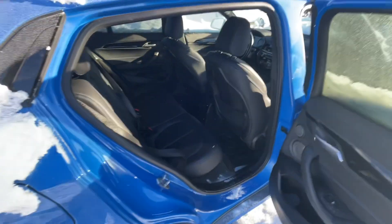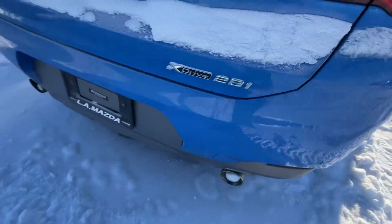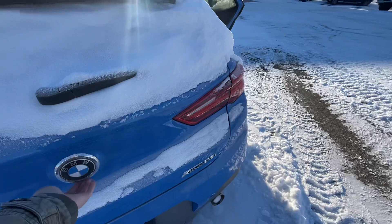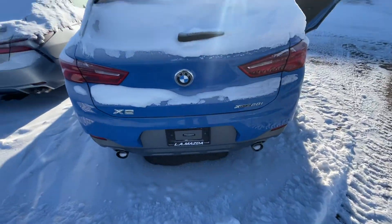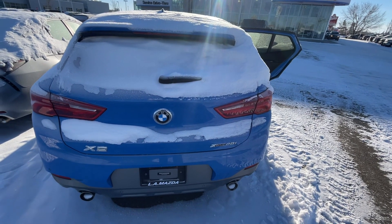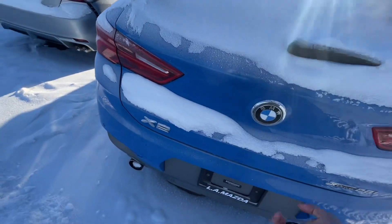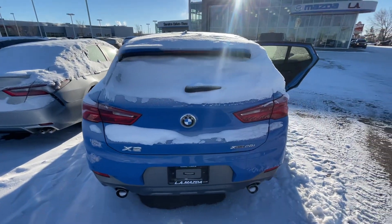And more room here at the back. They also have their own vents right there. X-Drive badge here. And I don't know how to open the liftgate for a BMW — I think it's frozen. But more room here in the back.